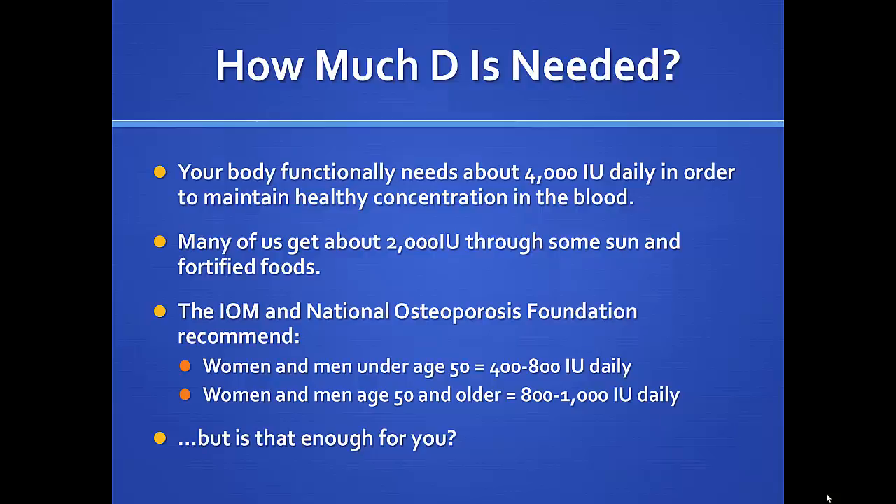To maintain an adequate vitamin D level of 30 or better, your body functionally needs about 4,000 international units. Many of us get about 2,000 between some sun exposure and fortified foods, leaving about 2,000 more we need. The Institute of Medicine and the National Osteoporosis Foundation recommend that men and women under 50 get about 400 to 800 additional international units each day, and when you're over 50, 800 to 1,000.